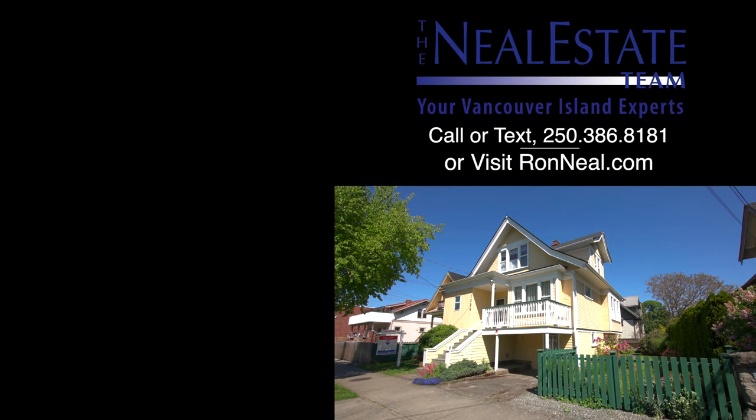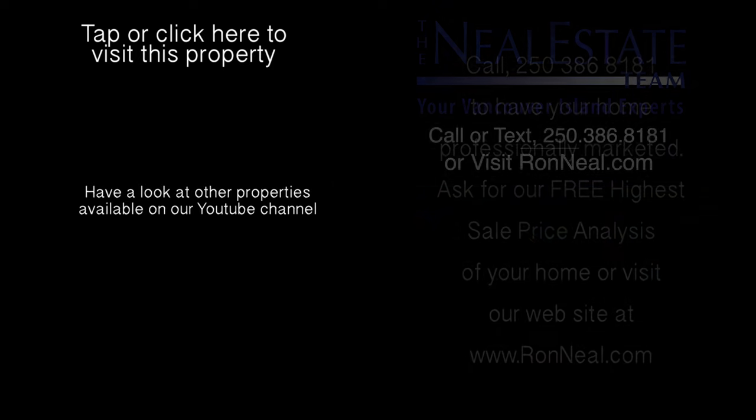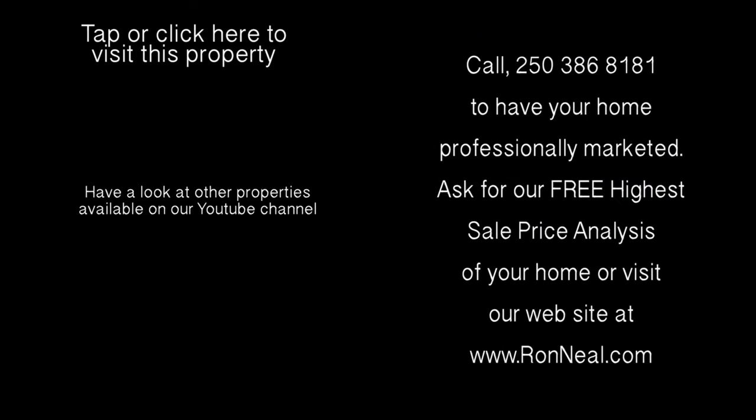Thank you for visiting our video open house. For more information on this and any of our other properties, please visit us at RonNeal.com, or call our team at 250-386-8181. We're standing by. Call the Neal Estate team for your real estate dream. RonNeal.com